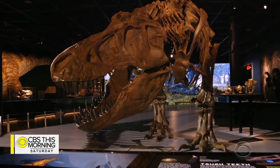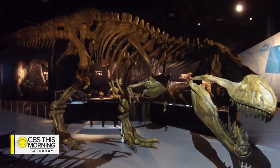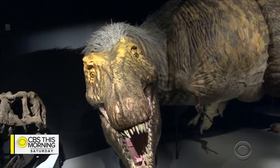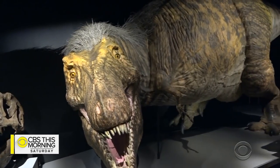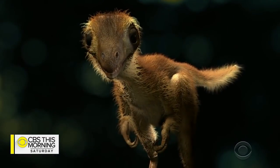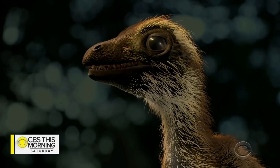The museum's T-Rex skeleton, with its bones reconfigured into a crouch, is now joined by a life-size model of the apex predator, topped with tufts of bristly hair. Visitors will also see what a baby T-Rex might have looked like — feathers and all.